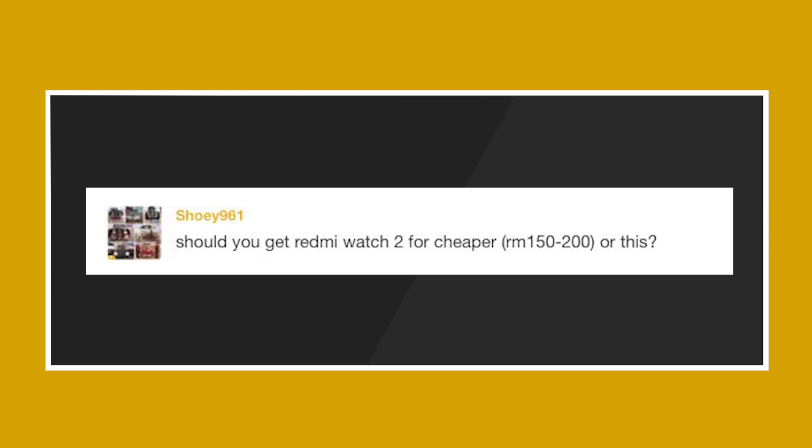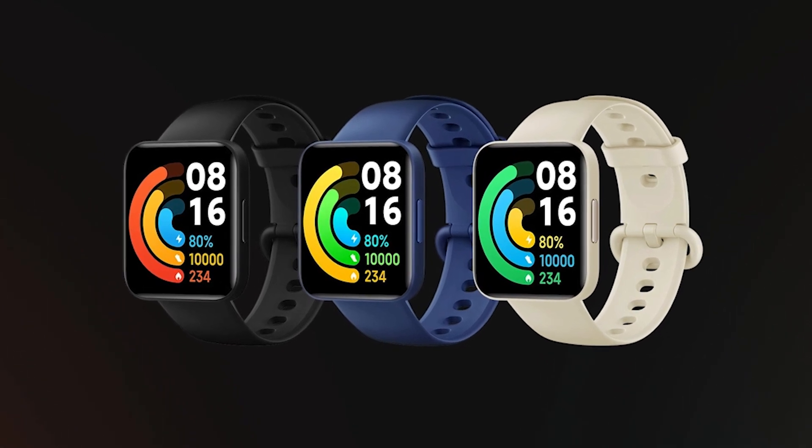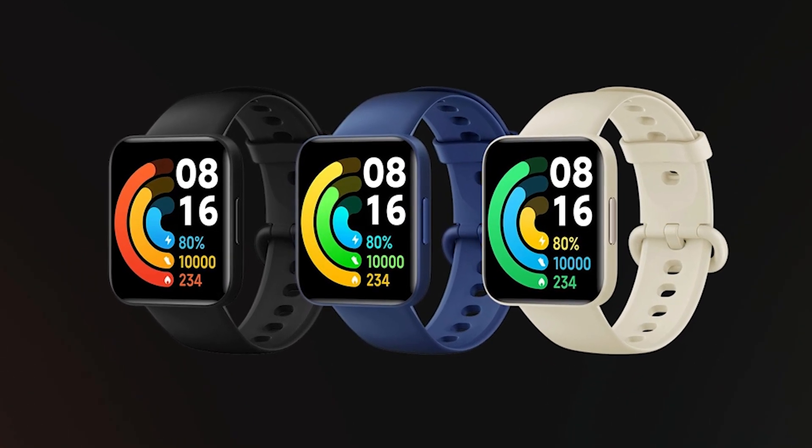Question 1: Should you get the Redmi Watch 2 for cheaper or the Poco Watch? For some context, they are referring to the Poco Watch. The Poco Watch is actually the company's very first fitness tracker and it comes with 14 days of battery life and an SPO2 sensor. It also has a 1.6-inch AMOLED touch display and is rated for 580m water resistance. The Poco Watch is priced at RM299.